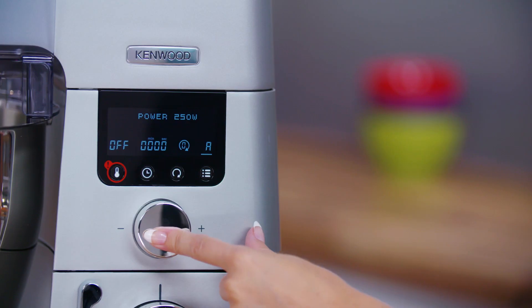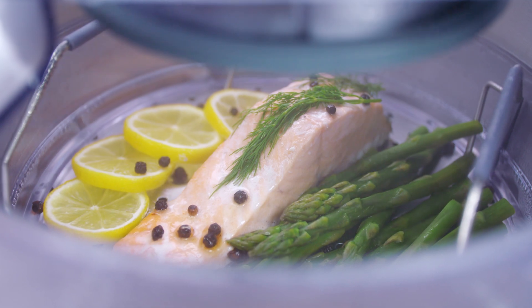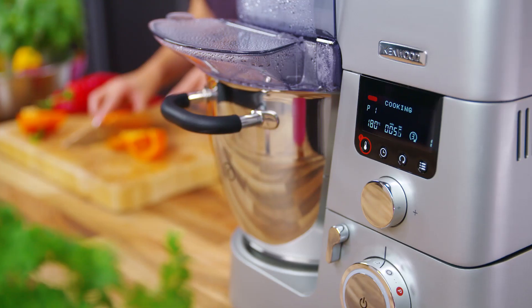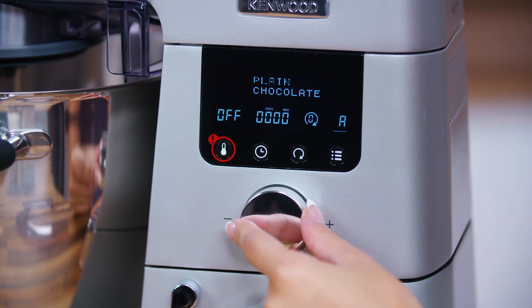With power ranging from 125 watts to 1.5 kilowatts, your chosen meal can be slow cooked, steamed, boiled, or fried. The program will automatically adjust the power, change the temperature, and regulate the stir intervals.